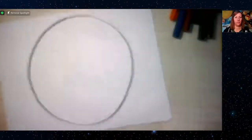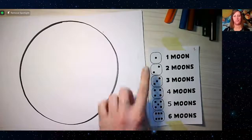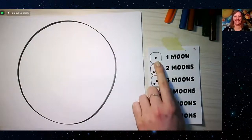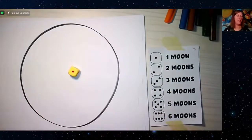Now we're moving on to moons. Our planets are going to get some moons, and we'll decide how many by rolling the dice — whatever number you roll is how many moons you get. Abby rolled a one, so she gets one moon. Carrie rolled a two, so she gets two moons.